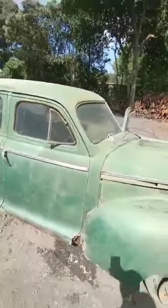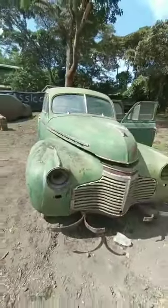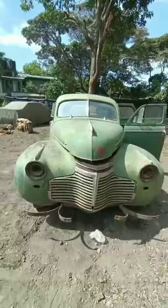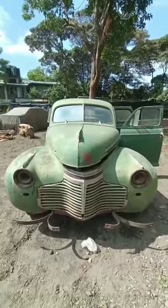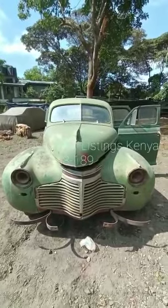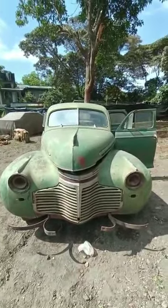We are offering this car for eight hundred and fifty thousand shillings only. It's a project, but a worthy project. If you're interested in viewing this car, we're open Monday to Friday from 9 a.m. to 6 p.m., and on Saturday from 9 a.m. to 1 p.m.